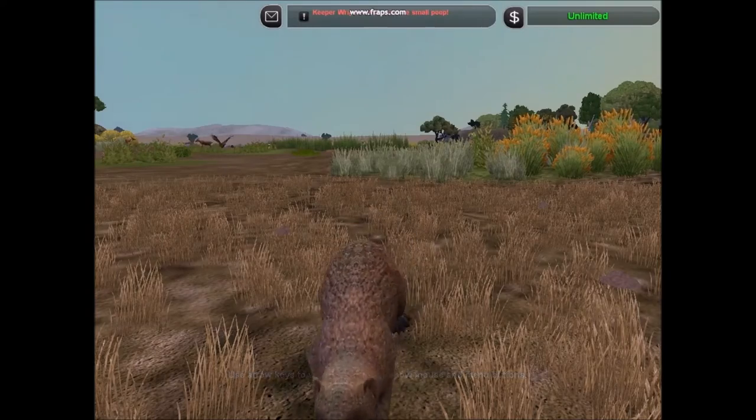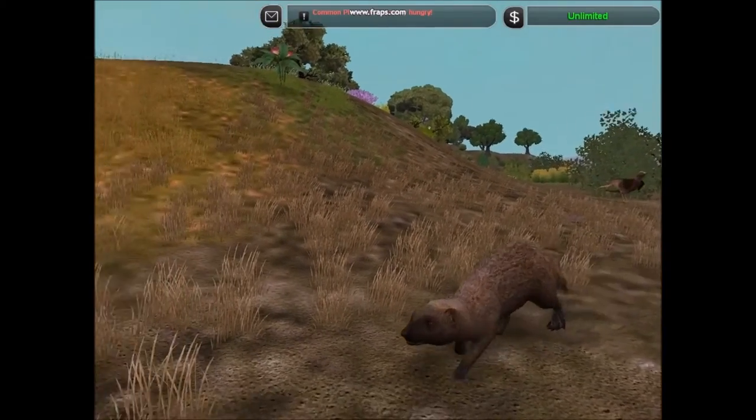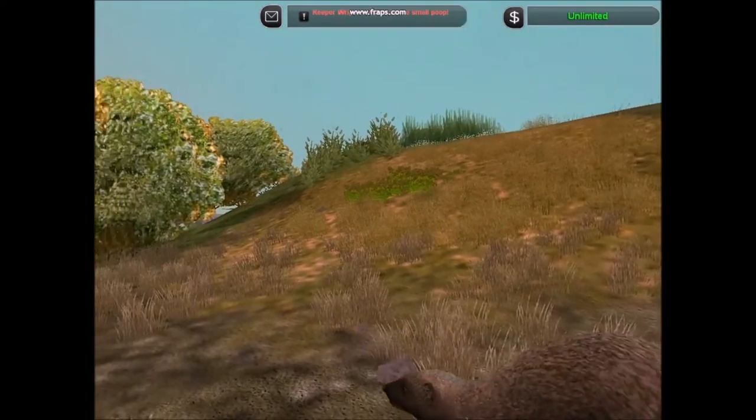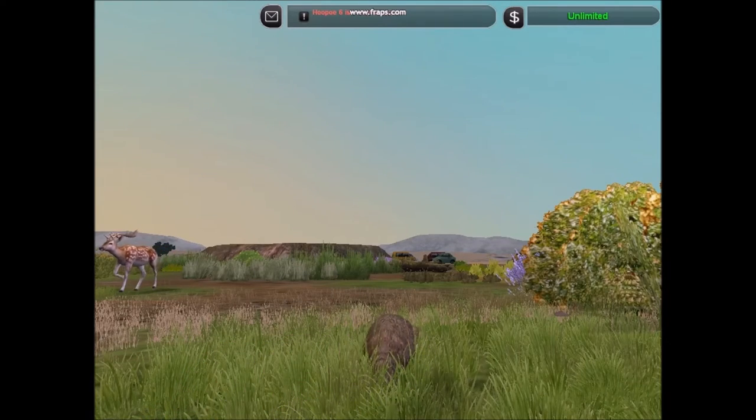The Egyptian mongoose is the only member of its taxonomic family within Europe. They have persisted at least since the Middle Ages. They also eat a wide variety of small mammals, birds, insects and reptiles.